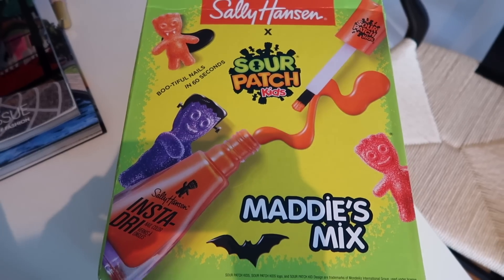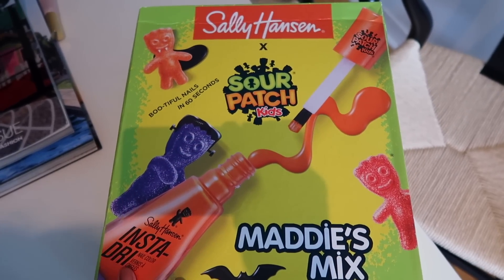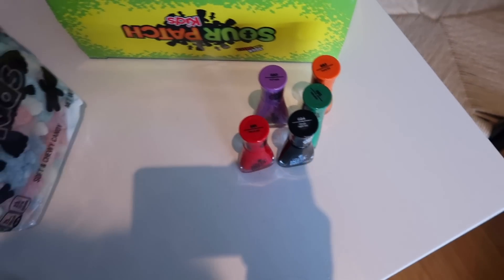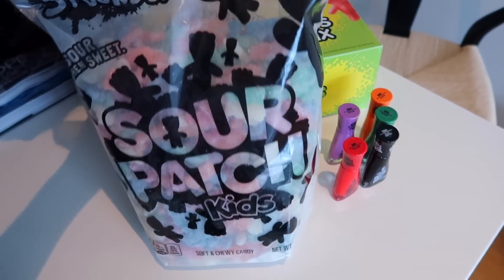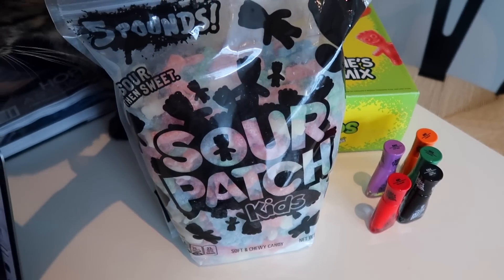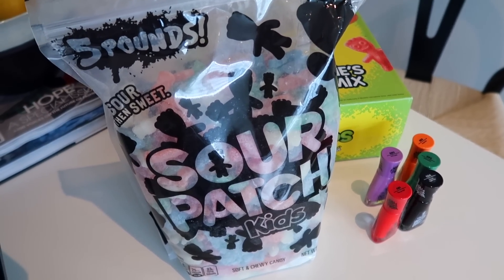I just got a package in the mail from Sally Hansen — they collaborated with Sour Patch Kids for these little fall nail colors. And look at this huge bag of Sour Patch Kids — I have never seen anything like this, it is so heavy. I need my friends to come over so we can eat these because I'm not going to finish these by myself.